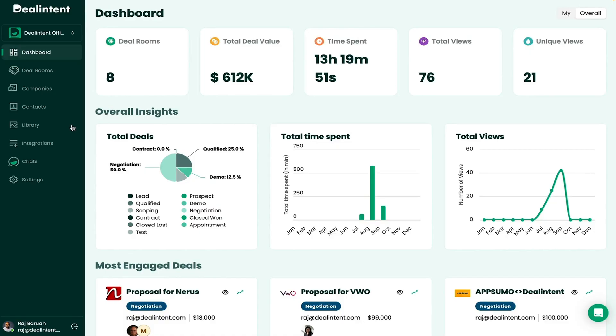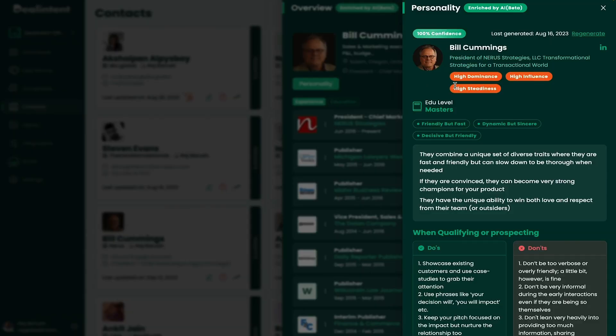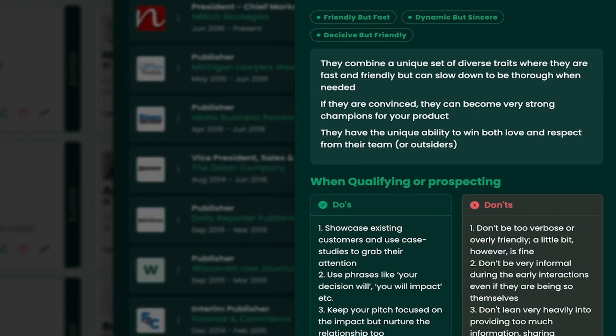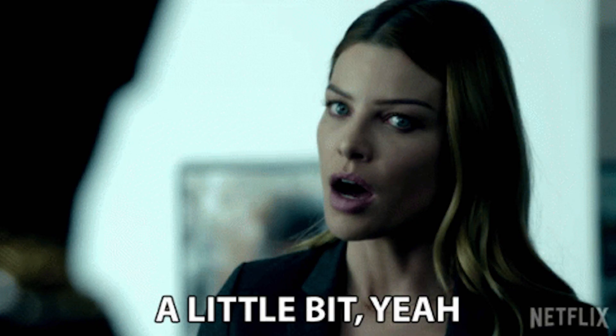Heads up sales teams — what if I told you there's a new prospecting tool that's so effective it's basically cheating? It uses AI not just to understand your buyers, but to actually anticipate their intentions so you can match your pitch with their personalities. Sounds like an unfair advantage? Yeah, it kind of is. This is DealIntent.